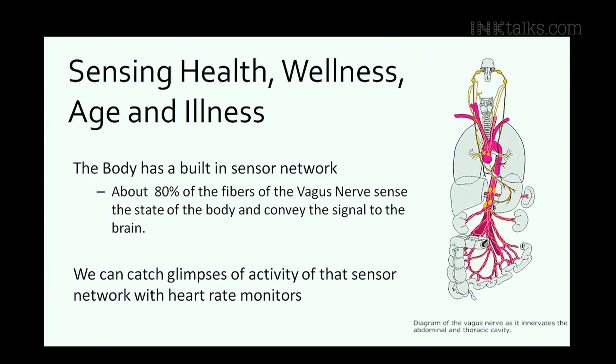Then there came a time when someone asked me to share my experiences. I laid out all this data and I was staring at it, drowning in it, trying to figure out what the real story was. And I think for me, the answer was to look inside the human body.